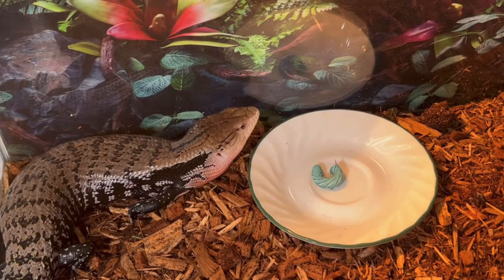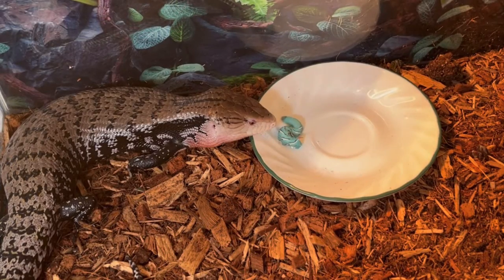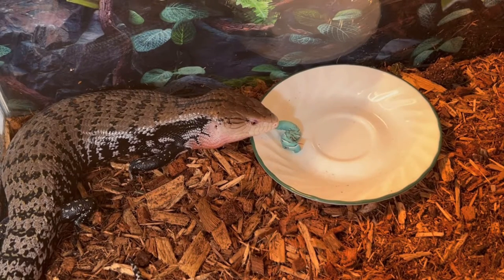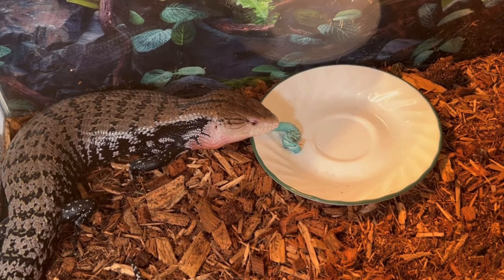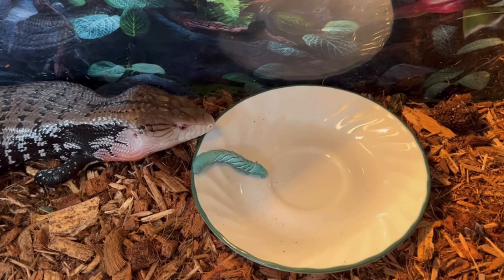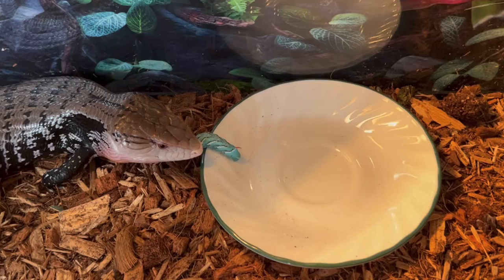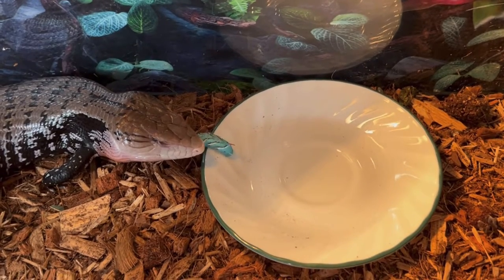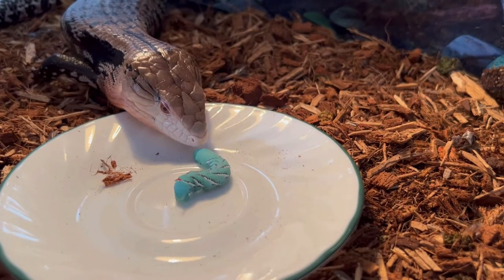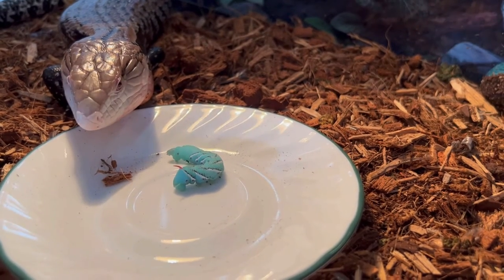Bobby seemed quite unsure as to what to do with this hornworm. He just looked at it, would flick his tongue in and out, and just kind of go check things out for a little over 10 minutes before we finally got him to show some real interest. Maybe he's never seen one before. After repositioning the plate and a little closer contact with the hornworm, he decided it was worth a further investigation.